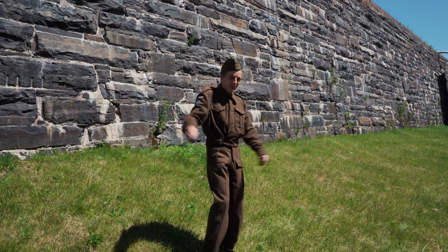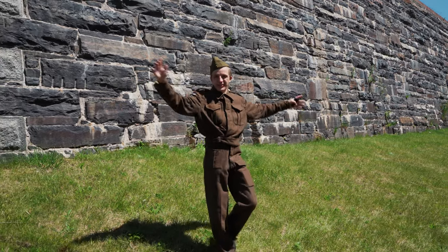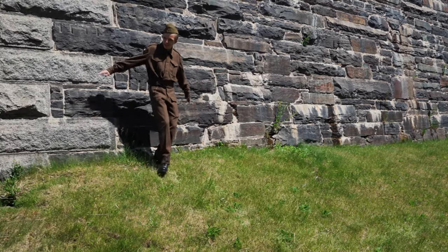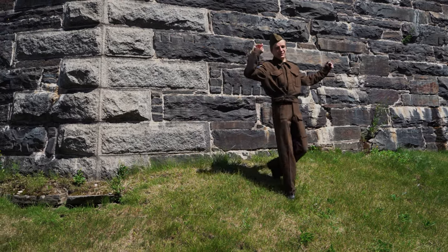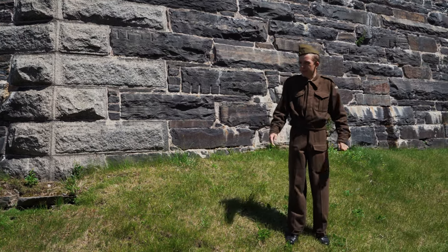From here you can see that the two caponeers on either side have an overlapping field of vision, so no matter what, you can't hide flat up against the wall from the caponeer and avoid being shot at from the other side. I also want to emphasize that this was a dry ditch — it was never meant to be filled with water.